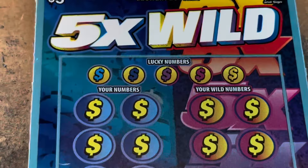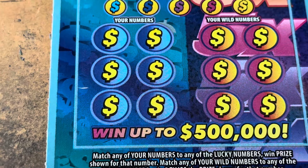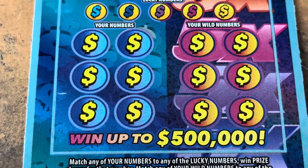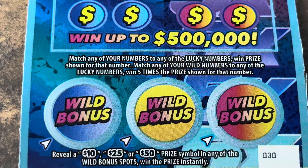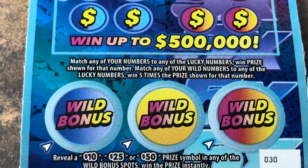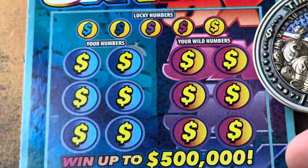5X Wild — we've got tickets 30 and 31. We match a blue, we win the prize. We match purple, it's five times. And down below we're looking for 10, 25, or 50. I've yet to find those — hopefully we do today.